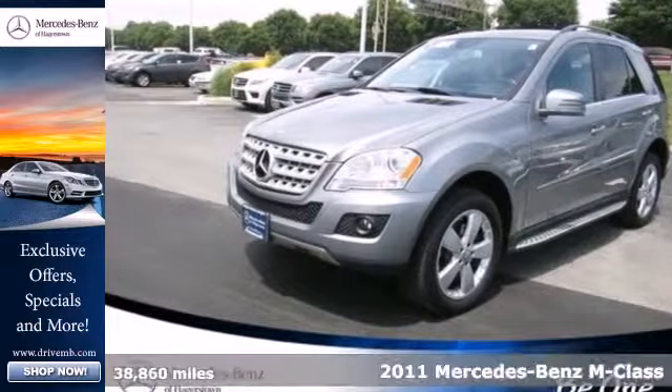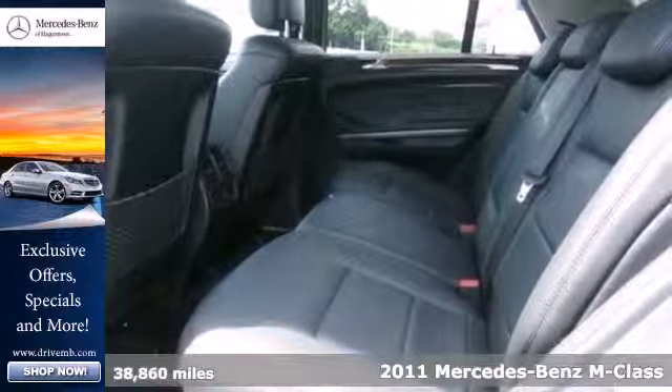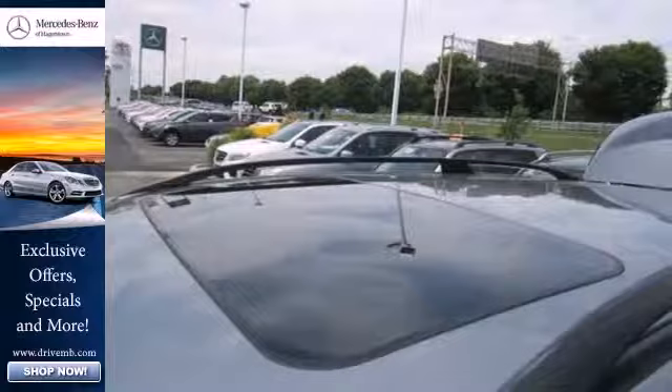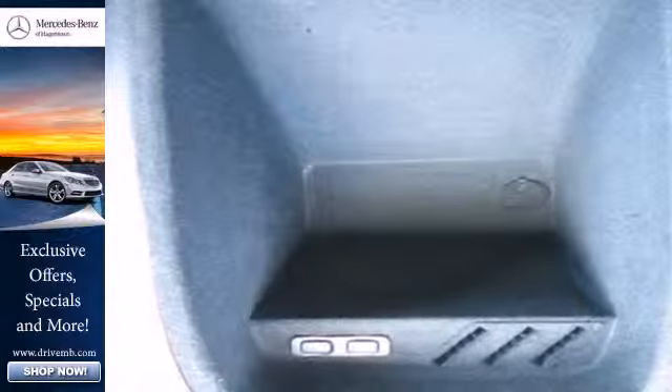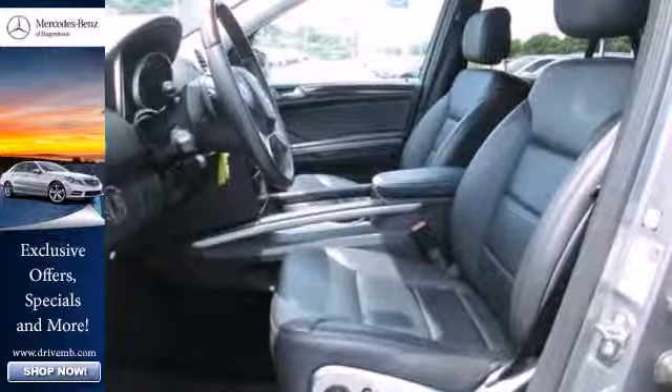Here's a 2011 Mercedes-Benz M-Class. Steering wheel transmission and cruise controls, one-touch power windows, remote power door locks, turn signal mirrors, a leather-wrapped steering wheel, traction control, and a post-collision safety system all come standard in this gorgeous SUV.